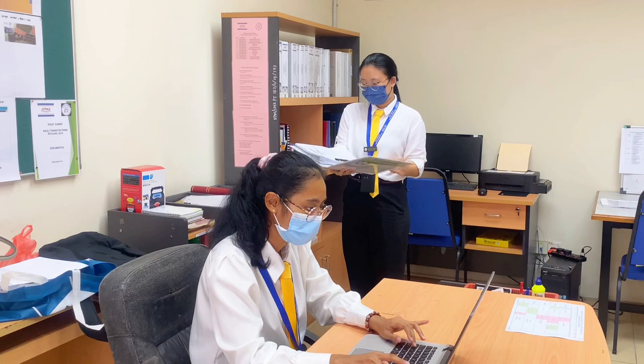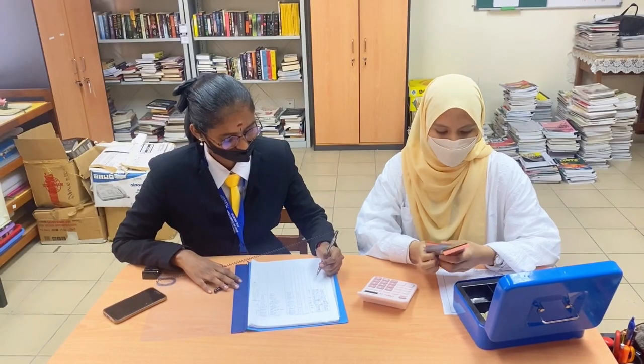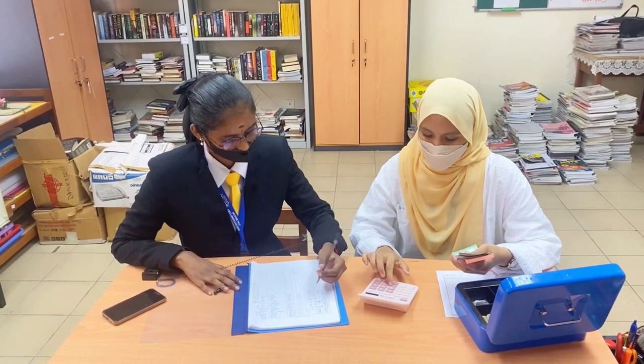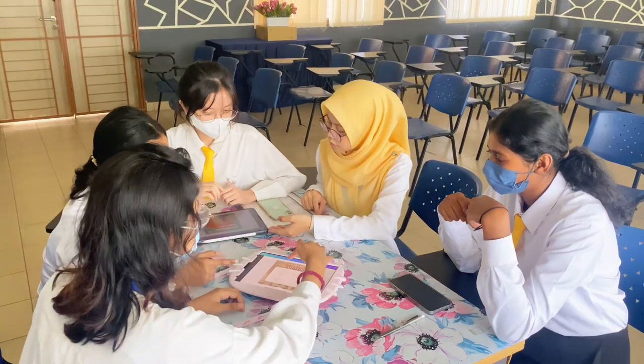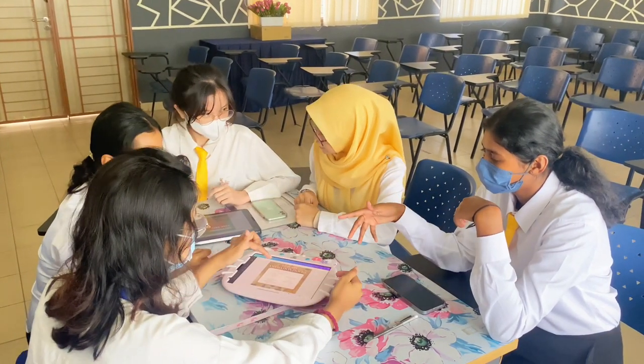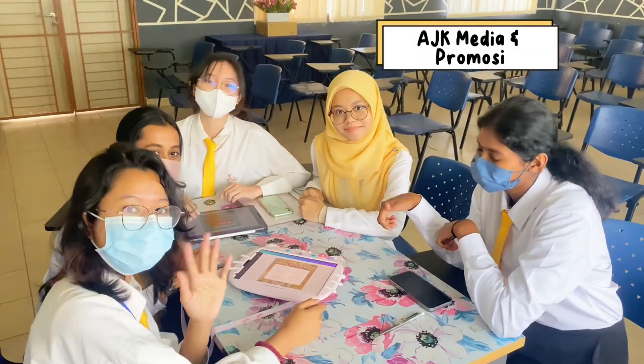Maintaining paperwork and documents is a tough job — that's why we have Madhavi and Pishan, the secretary and vice secretary. We also have experts in money handling: Paramus and Ain, the treasurer and vice treasurer. If you're wondering who's behind this video and handling our social media account, it's definitely the AJK Media and Promosi.